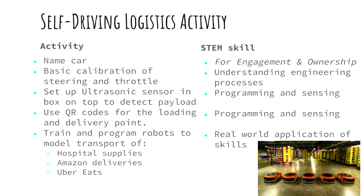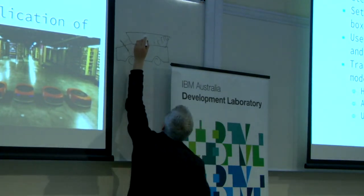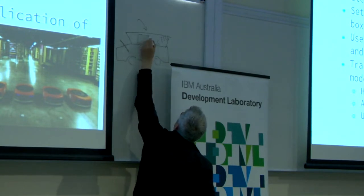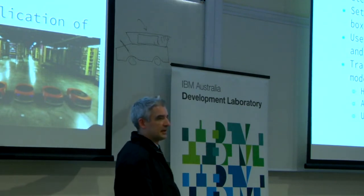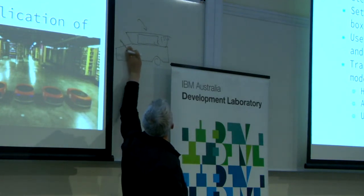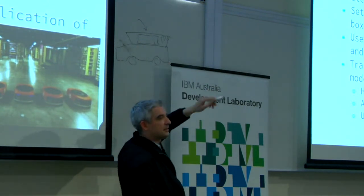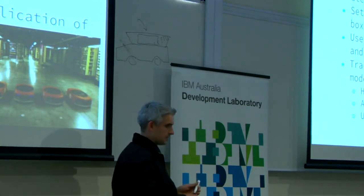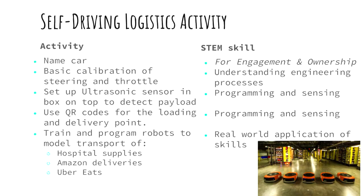This would be for people who've already done the introductory activity. Imagine students have got a car with a box on top, and we put an ultrasonic sensor that detects whether there's anything in the box. When you put something into the box at the loading point, it will recognise it and automatically transport it to the delivery point, get unloaded, and then either go back empty or be loaded up with something else. The activity scenario could be robots moving around hospital supplies, Amazon deliveries, Uber Eats, and all sorts of possibilities.